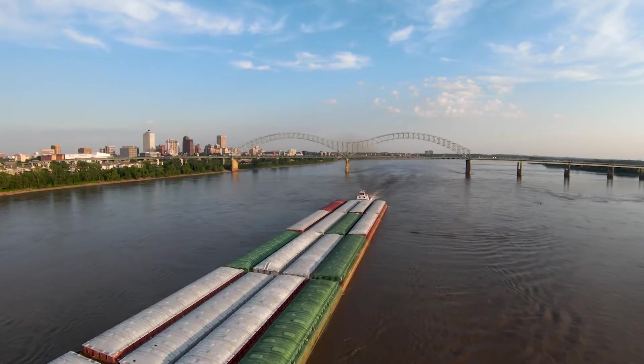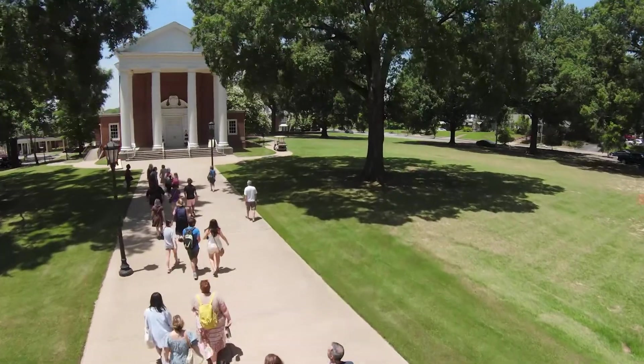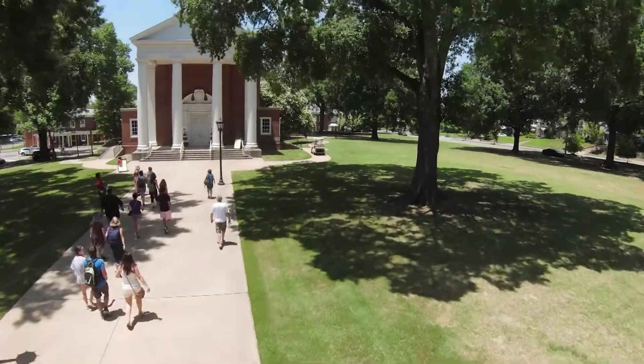My name is Megan Starling, and I work for Rhodes College, a national college of the liberal arts and sciences in the fabulous city of Memphis, Tennessee. Our 2,000 students come from all over the country and all over the world.